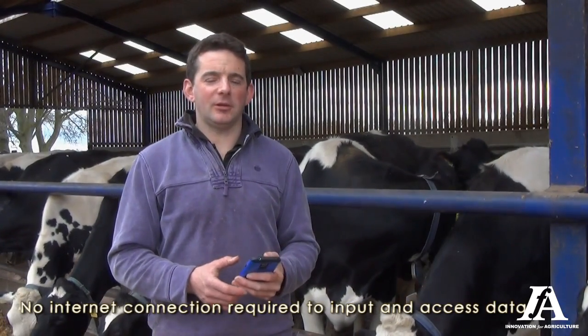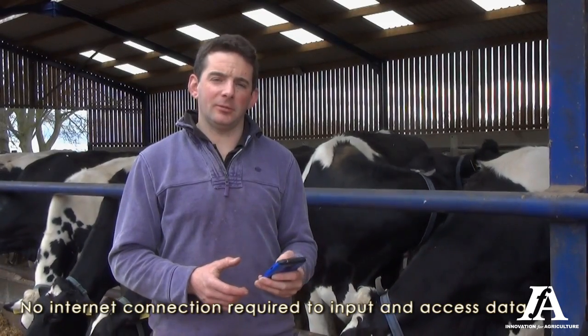The good thing about the FarmWizard app is you don't have to have internet connection everywhere. So if you're in the barn and you lose connection, it doesn't matter. Everything's on the phone because it's a cloud-based system. Only when you're synchronising do you need the internet. You can use it anywhere in the world really.